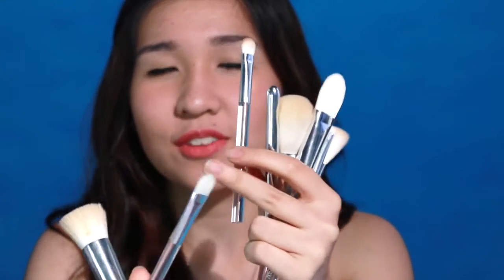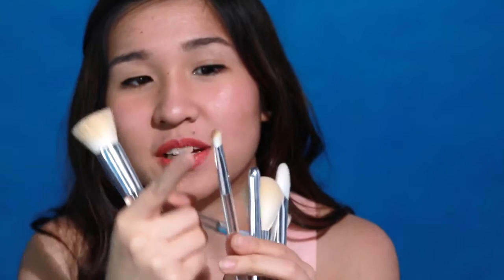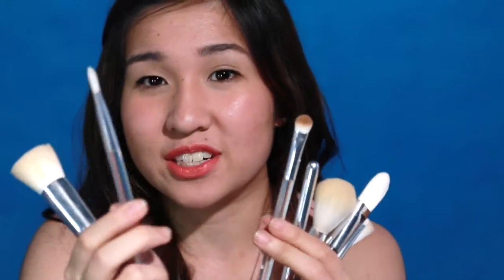Two eyeshadow brushes. One for applying — actually, I like this one more for concealing. Like, liquid concealer and then I'll spread it out. So this is a great eyeshadow brush because it's fluffy and flat. You can use this one also to apply it. So this is very versatile — all of them are versatile, actually.